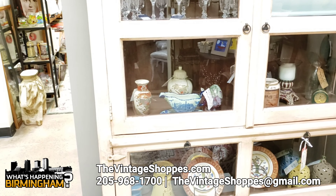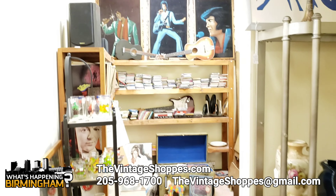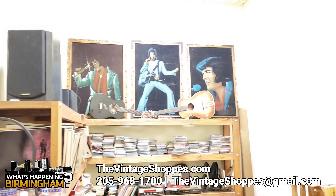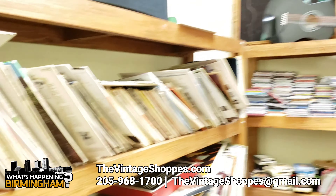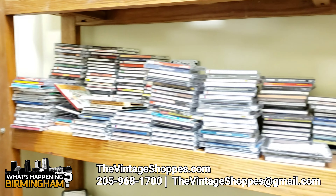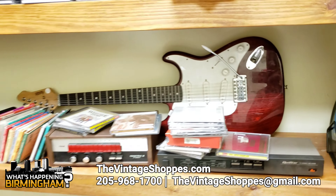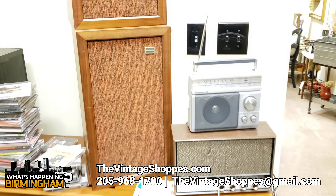Anybody interested in music, we have a whole room full of records and CDs. Elvis himself. There are a lot of records. A guitar. Rod Stewart. And then antique reels.